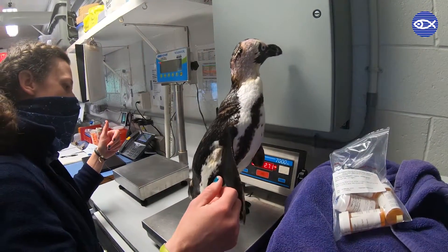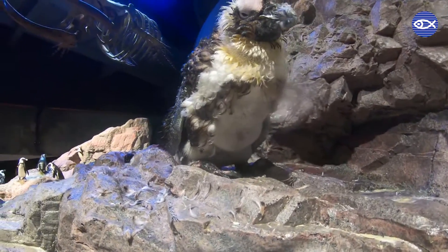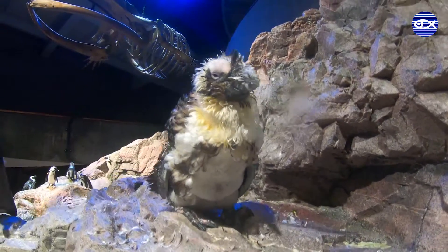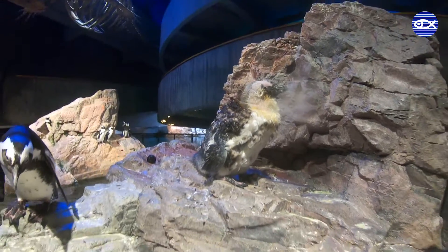After the implant is injected, it may take several weeks to work. The way it works is that the hormone is slowly released into the body over time, which essentially mimics a natural hormonal cue for molting for that bird.